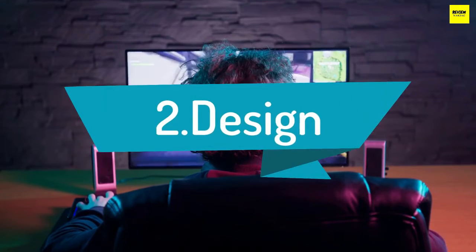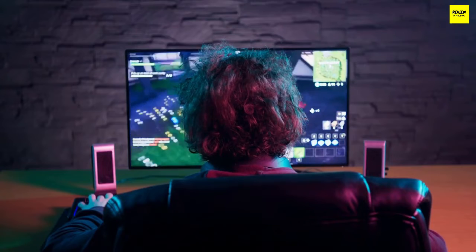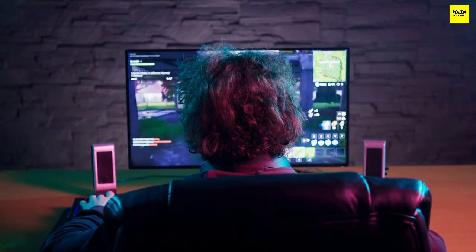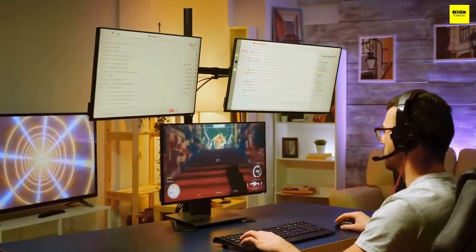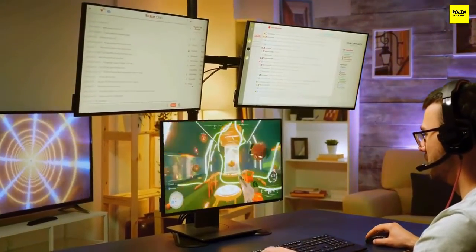Number 2: Design. The design of a monitor takes into account material, color, ergonomics, and build, among other things. Some have a wider footprint, while some are designed specifically to save space on your desk. Some designs are fixed, while others can tilt for a better viewing experience. Some even incorporate a curved screen. The best design is entirely based on your personal preference.